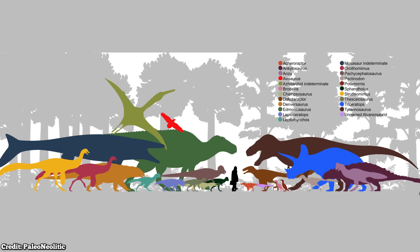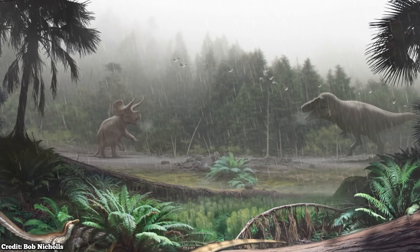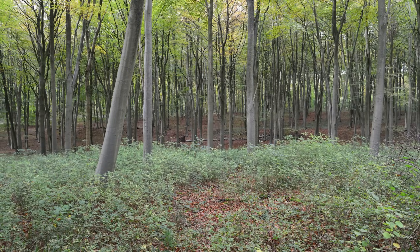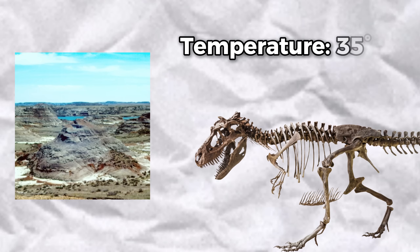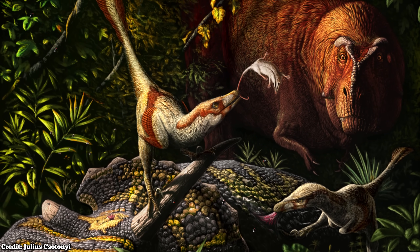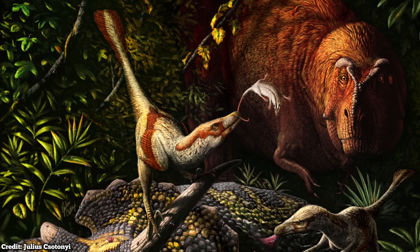As for the dinosaur-filled environment they'll have to survive in, professionals suggest that the Hell's Creek Formation during the Cretaceous Period was a flat, forested floodplain with a subtropical climate. The landscape featured a mix of dense forests, open woodlands, and meandering rivers and streams. The temperature was generally quite warm, averaging around 35 degrees Celsius. This warm, lush environment supported a wide array of plant and animal life, including the numerous carnivorous and herbivorous dinosaurs that we know and love.